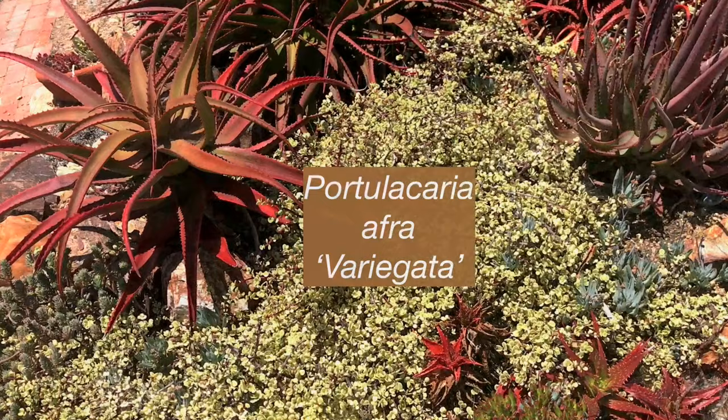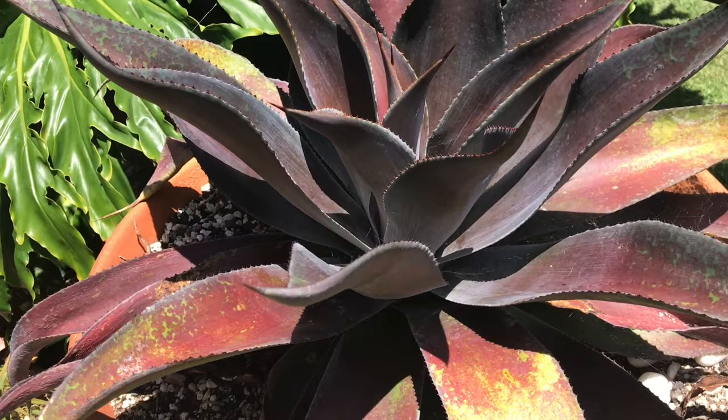So you've got some true rarities mixed in with common stuff. Yeah, you've got to kind of do that — Portulacaria, for example.